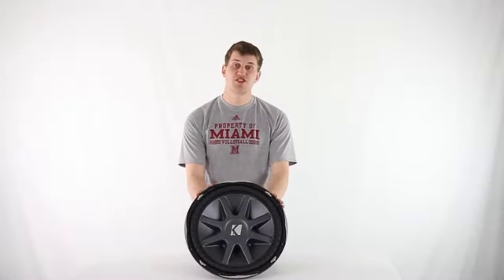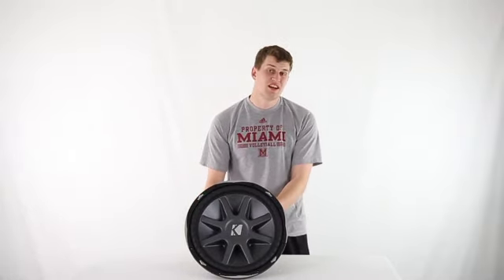We're an authorized Kicker dealer, so you get a 2-year warranty on the subwoofer, and as always, enjoy fast free shipping every day.